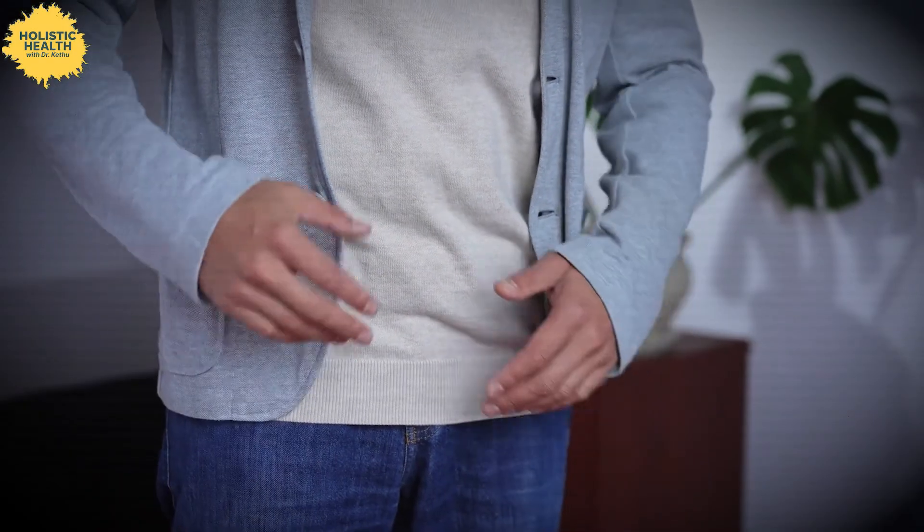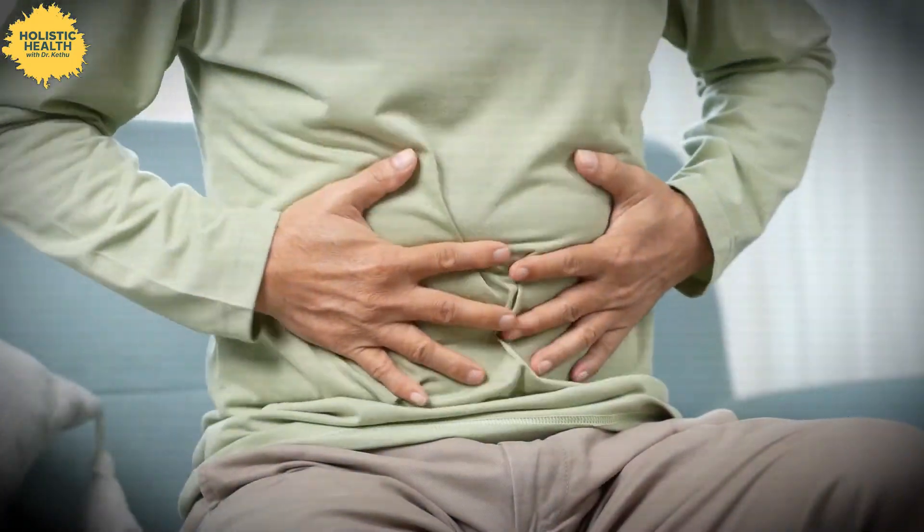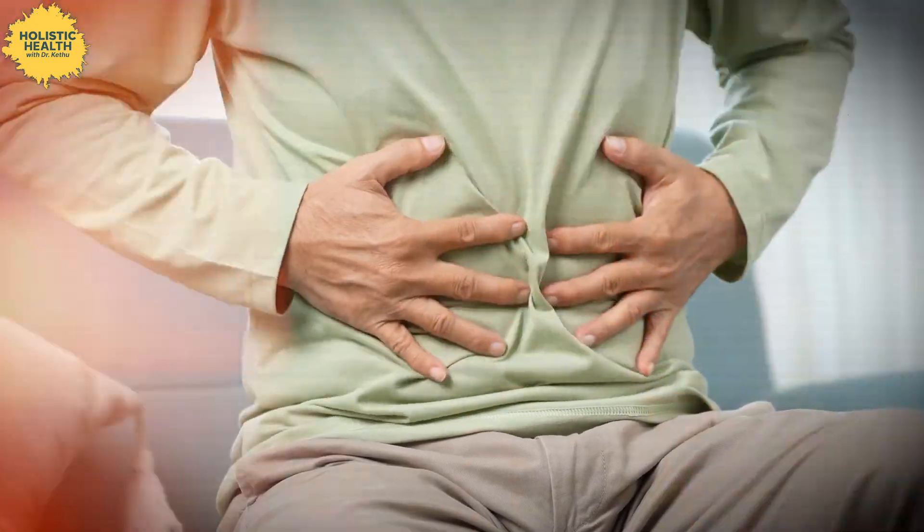These symptoms occur because the undigested lactose causes your intestine to swell up like a balloon, thanks to the gas produced by bacteria and the lactose pulling water into your gut. Interestingly, some people might experience constipation instead of diarrhea, possibly due to the way certain good bacteria convert carbon dioxide into methane.